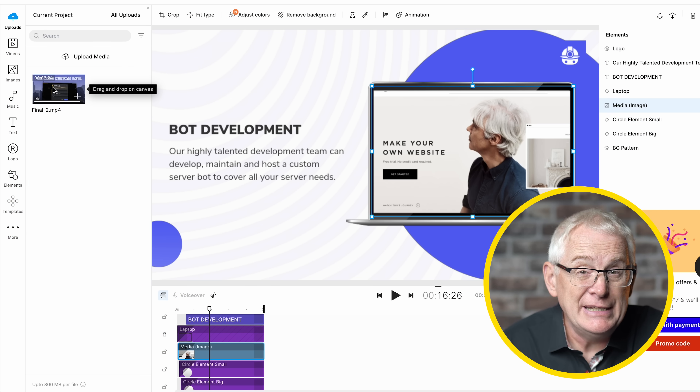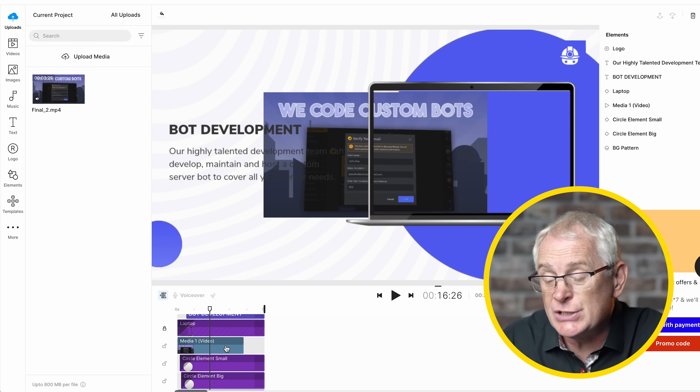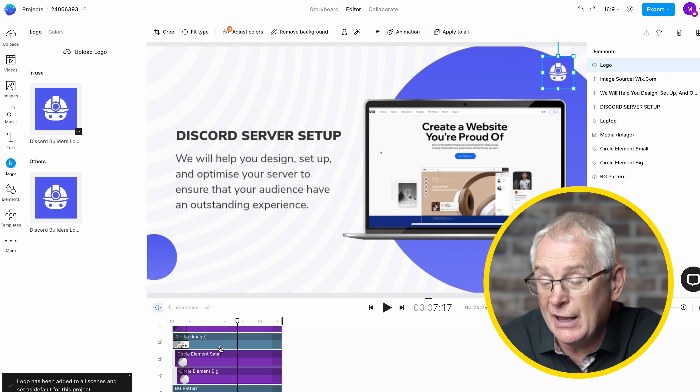Now we have to replace the media. Luckily, Chris has given me some assets to use, so I can start dragging and dropping those into the timeline. The last step is often overlooked by a lot of people and it's replacing the placeholder logo — it's so important you don't forget to do this. Hopefully your customer provided their logo; if they don't have one, you can always use a free AI tool like the Wix logo maker. Here's a sneak peek at the finished version.